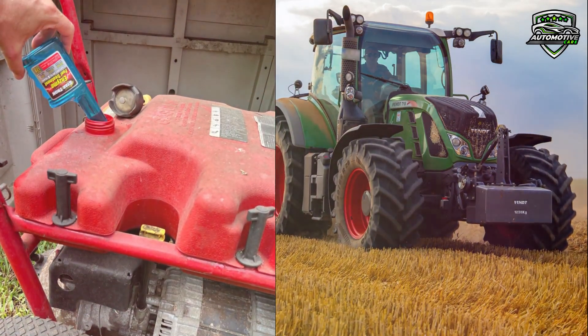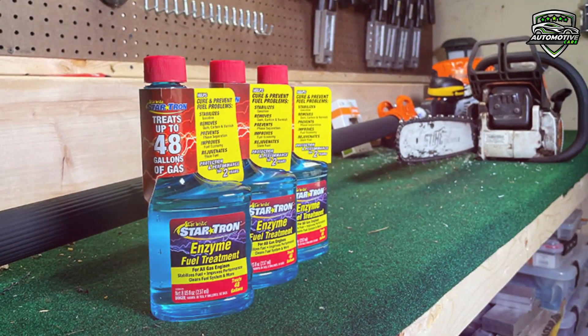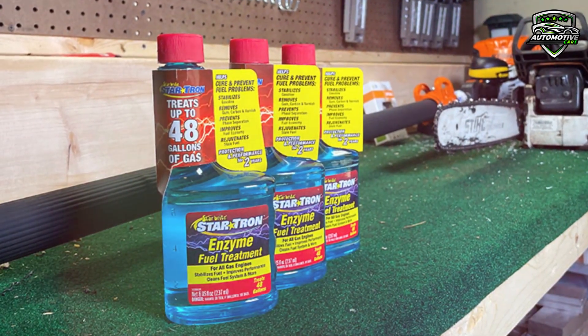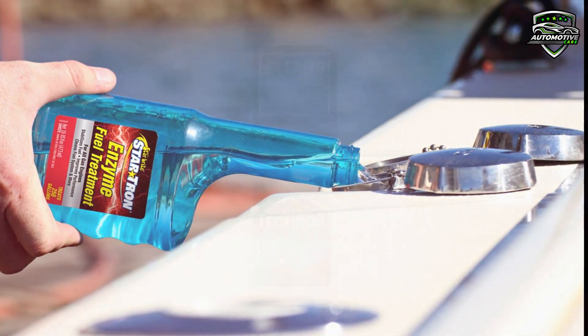It is compatible with RVs, trucks, farm equipment, boats, lawnmowers, lawn equipment, and all other small engines. StarTron Enzyme Fuel Treatment Concentrated Formula 930XX is economical to use in large and small applications. It works with ethanol fuel and is safe for use in all engines.